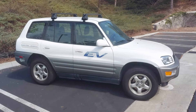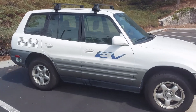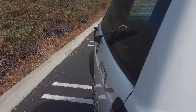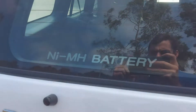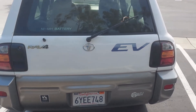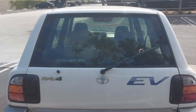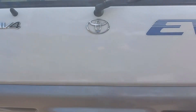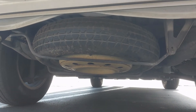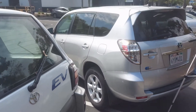This car when it was new had a 27.4 kilowatt-hour NiMH, or nickel metal hydride, battery, as evidenced on the back window here. You can see there's no spare tire on the back door like most first-generation gasoline RAV4s, but it does have a donut spare on the bottom, which is a cool feature — something that the Gen 2 RAV4 EV does not have.